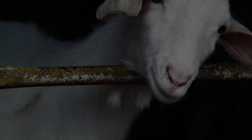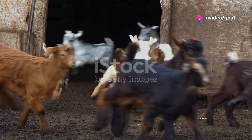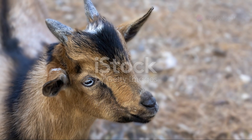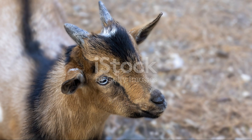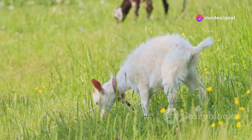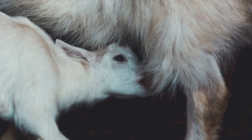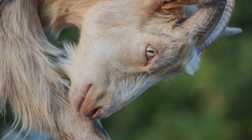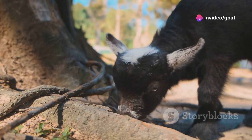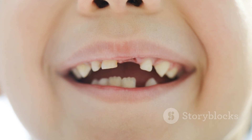Our first case: baby goats. These adorable creatures are full of energy, always bouncing around and exploring their surroundings. A goat less than a year old is called a kid. They start with baby teeth, just like human babies — small and white, perfect for nibbling on milk and soft plants, and crucial for their initial feeding habits.